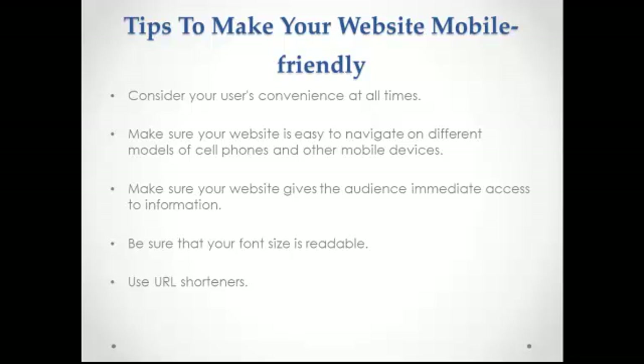Speaking of URLs, remember one thing when you're trying to keep your website mobile-ready: you need to consider your user's convenience at all times. A mobile Internet user will not spend time typing a very long URL to get to a website. It is not only tiresome, but also quite frustrating for those who have mobile gadgets that do not have QWERTY keyboards. Keep in mind that there are still others using mobile devices that do not have touchscreen features, and some don't even have advanced scrolling capability.